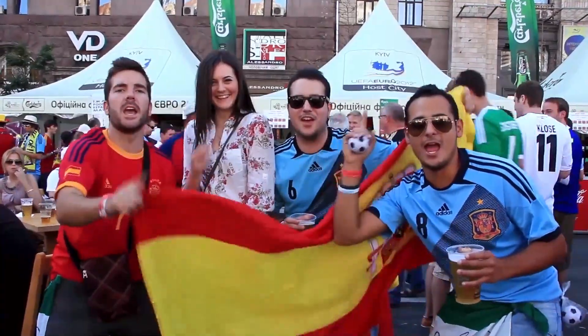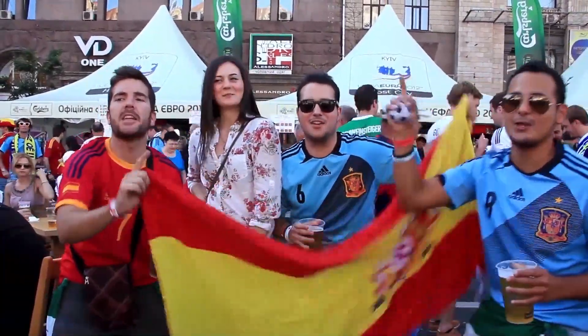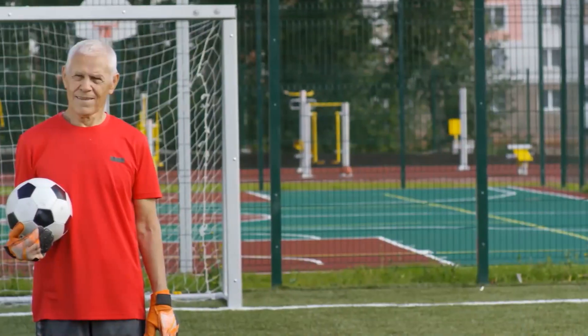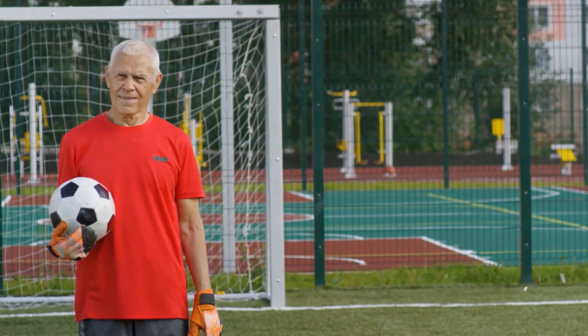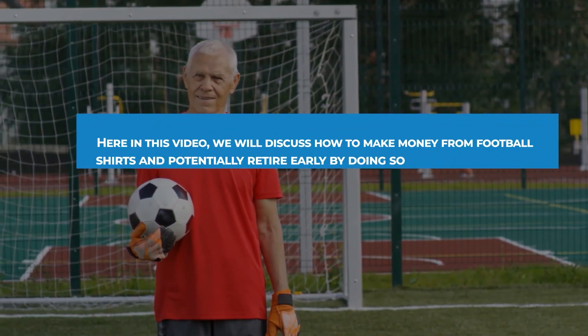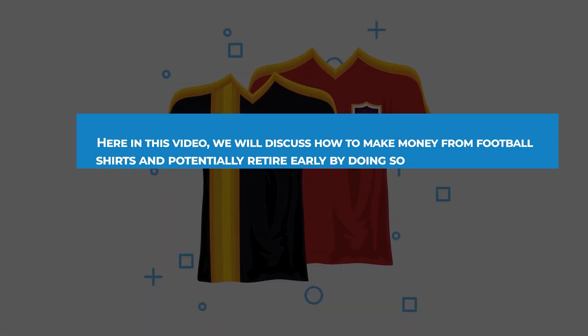Football shirts are not just a piece of clothing worn by fans to show their support for their favorite team. They can also be a profitable investment if you know how to buy and sell them correctly. In this video, we will discuss how to make money from football shirts and potentially retire early by doing so.